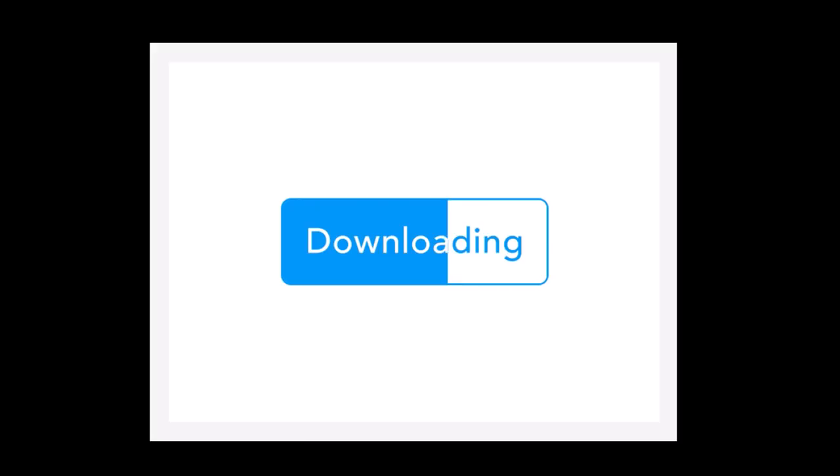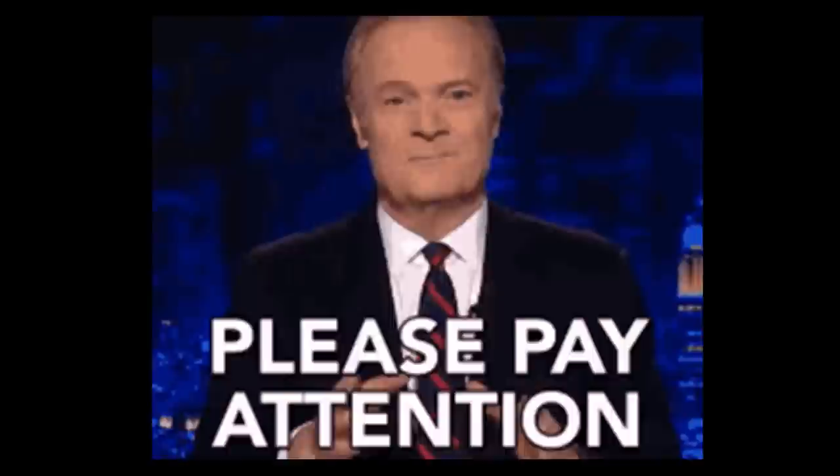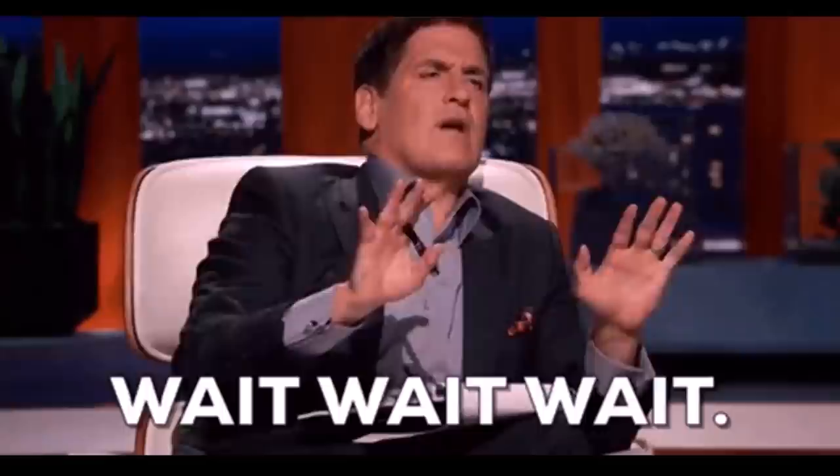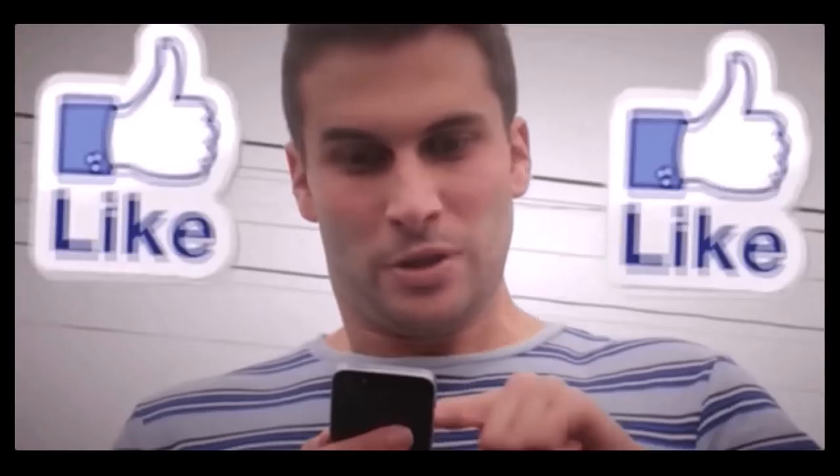You can download them right now after watching this video and start getting paid big money online from anywhere in the world. Pay close attention and watch all the way to the end because I'll show you how to sign up for a free account and reveal bonus tips to help you make even more money online. Please go down below and like this video — that means a lot to me.